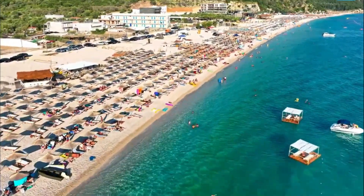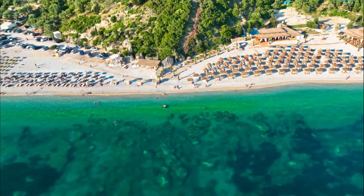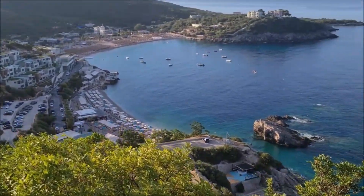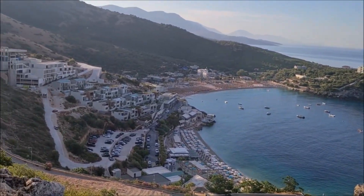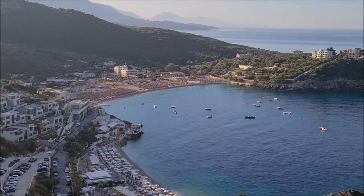Levad Beach is one of the largest and most popular beaches in the area, with soft white sand and calm shallow waters that are perfect for unwinding under the sun. Located just a few kilometers from Himara is Jael Beach, a long, narrow beach that offers a more secluded and tranquil experience, with turquoise water and breathtaking views of the mountains in the background.